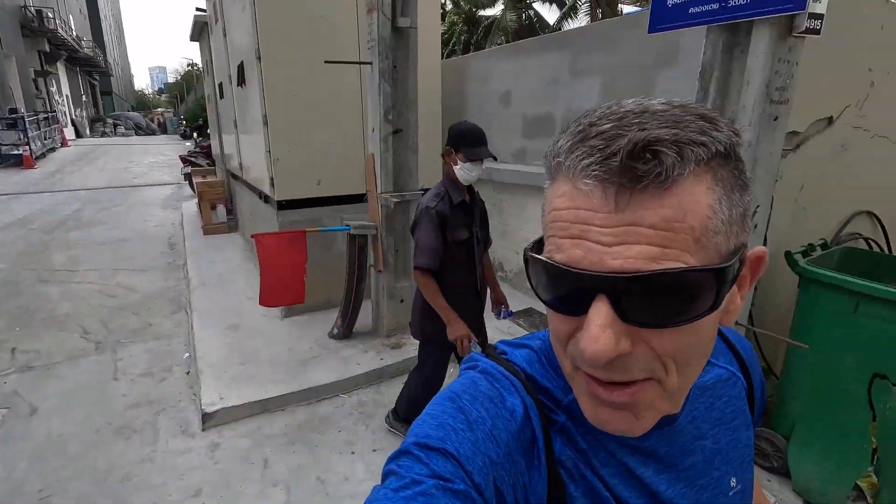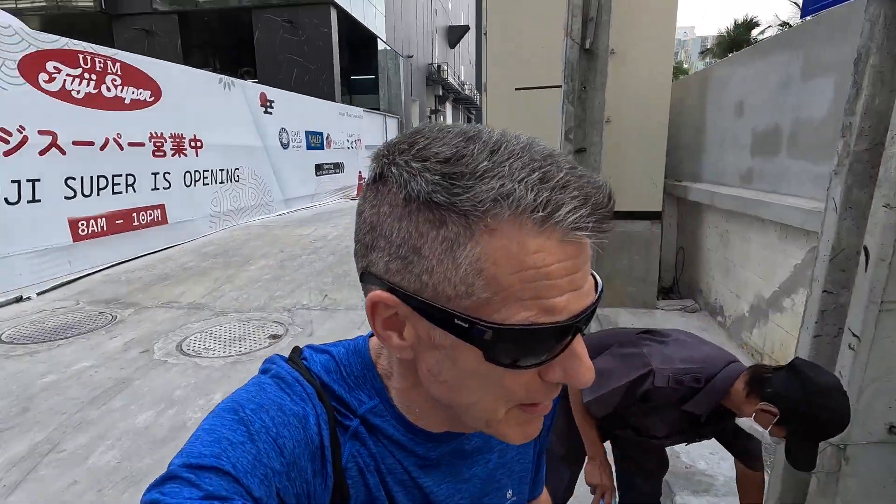This is Sukhumvit, Bangkok, Thailand, and I've never been up in this area, so it'll be pretty cool. I'm really looking forward to checking this market out — Klangtoy Market. It's supposed to be one of the best markets in Bangkok, so I figure I'd give it a go. Thank you for following along as I'm on my way to the market.